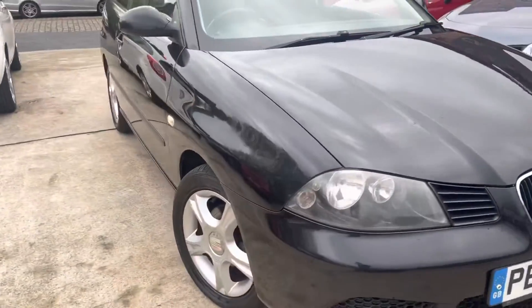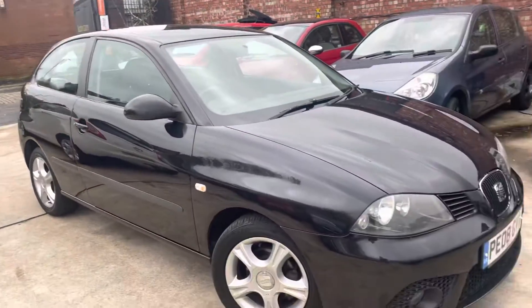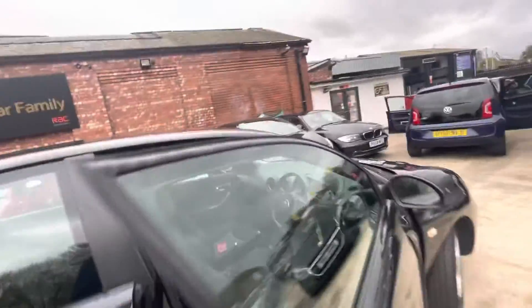On the bonnet you'll probably pick up just a few stone chips, but as you can tell, for the age and mileage of the car, this car is in pretty good nick, to be honest with you, for the price it's going up for as well.